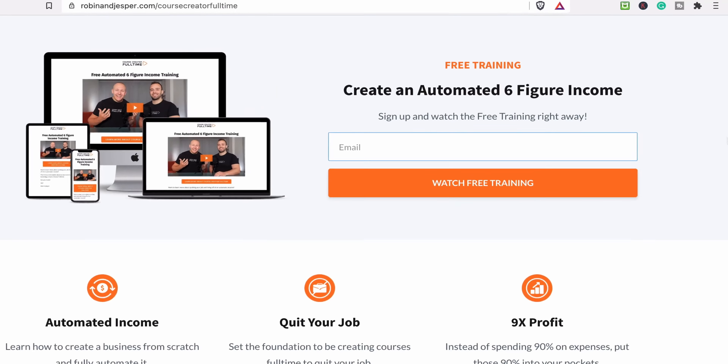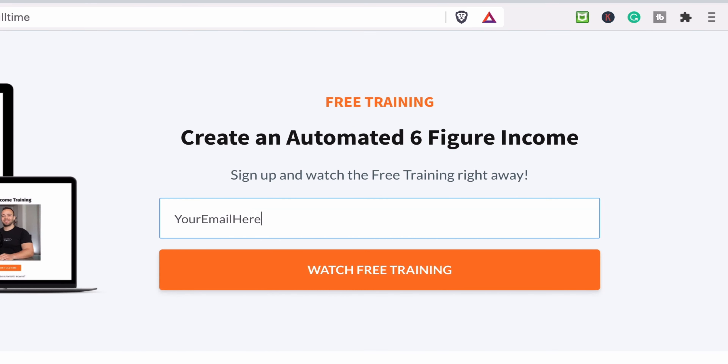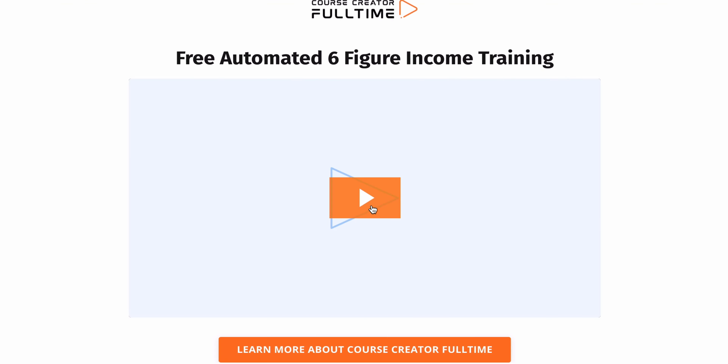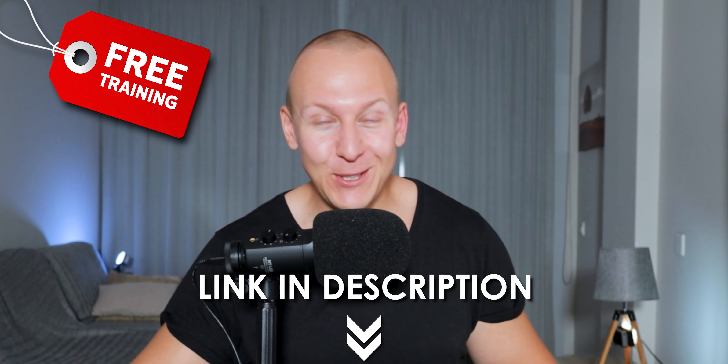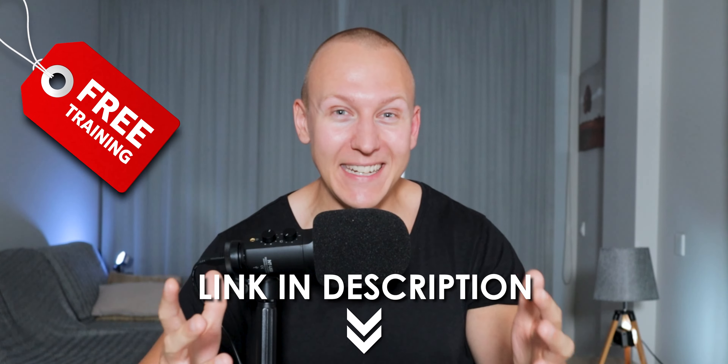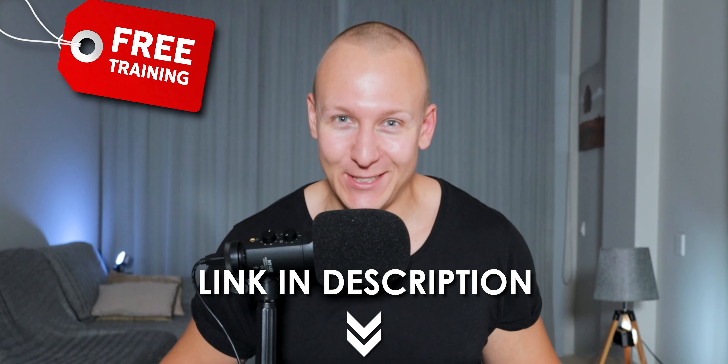If you want an even more in-depth tutorial on how to do all of this, then go down in the description and join the free training where we're going to be showing you all of this in complete detail and also reveal our 10-step system that has helped us create a six-figure automated income making us hundreds of thousands of dollars each year. Check it out, join the free training, create your own automated income. I really think you're going to enjoy it.